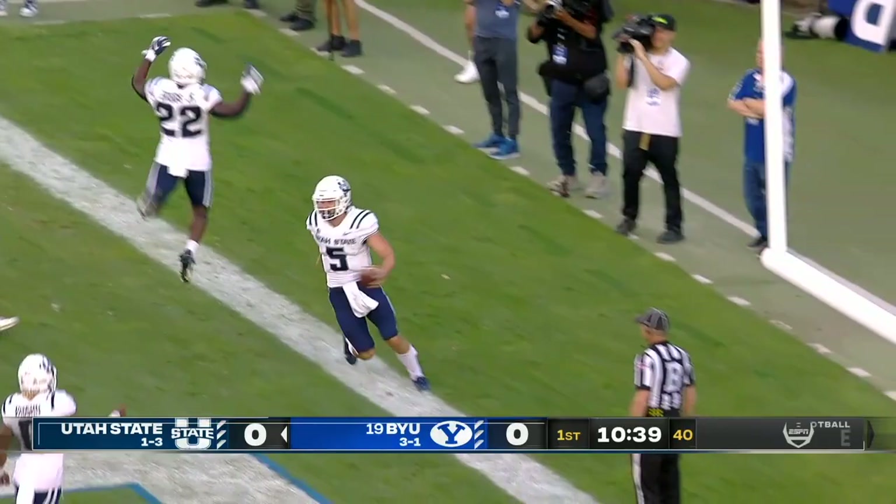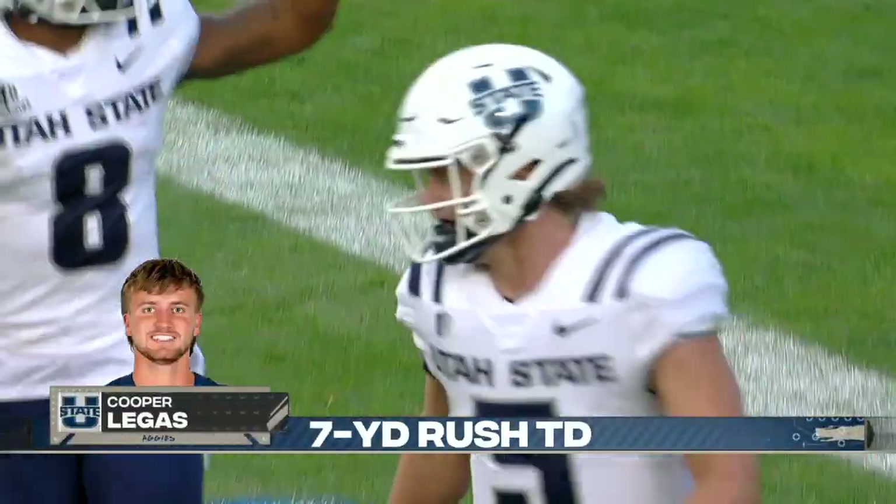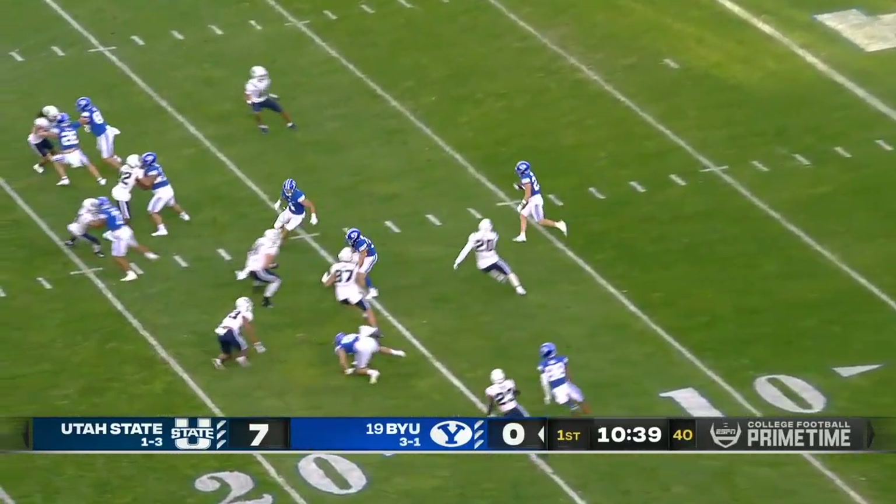And what about Utah State? The Aggies go right down the field. Let him use his athleticism — you couldn't ask for a better start if you're Utah State.